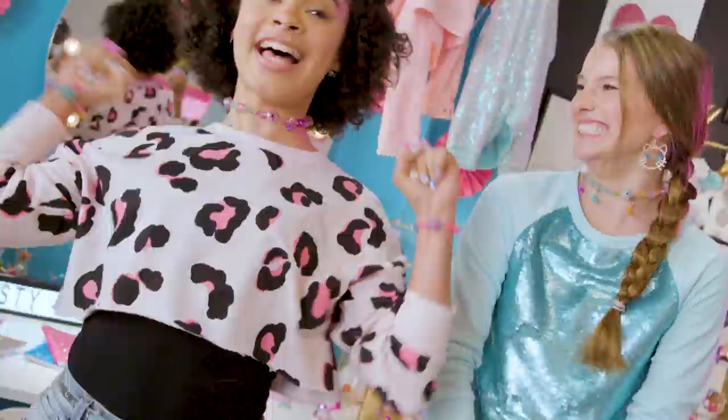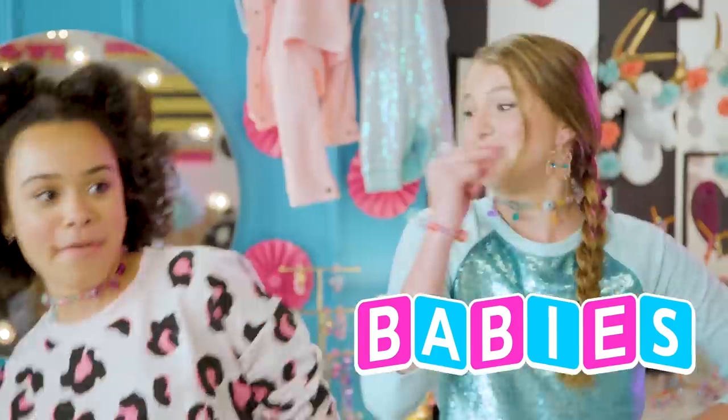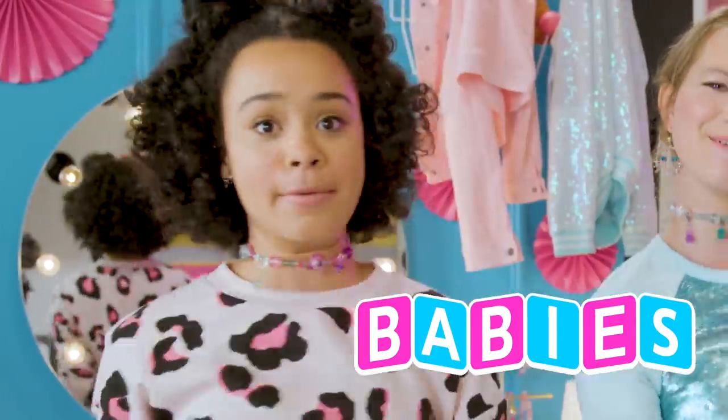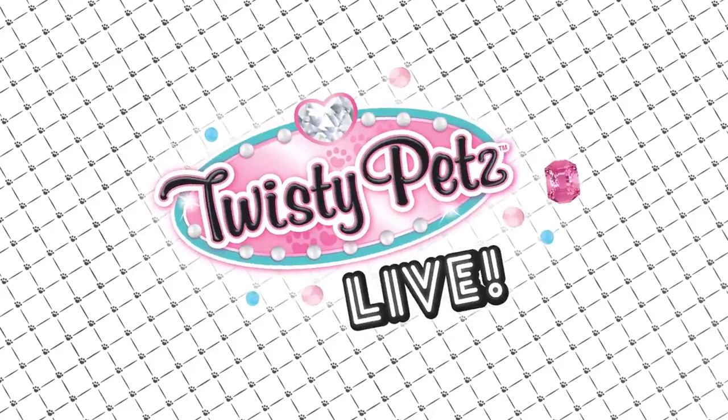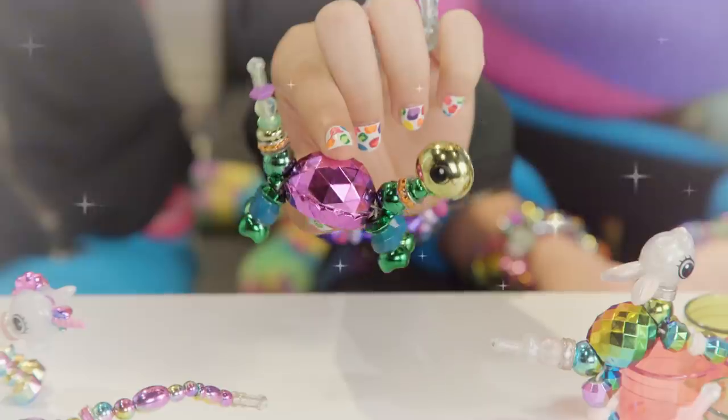We have babies! Babies, babies, babies. Twisty Pets, Twisty Pets, got a secret twist.